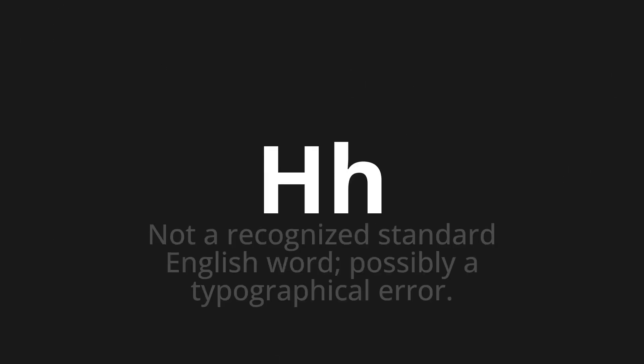Welcome to this pronunciation video. Today we will be focusing on a new word that you might find challenging or intriguing. So let's dive into today's word: H-H, which means not a recognized standard English word, possibly a typographical error.